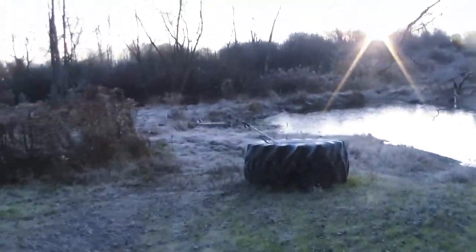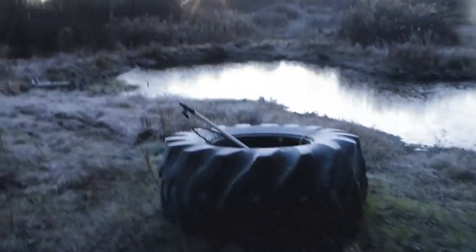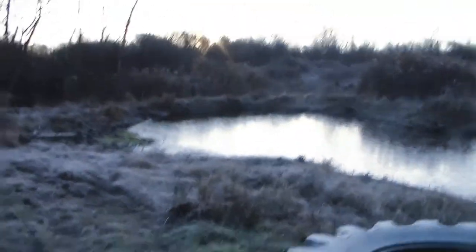Hey guys, welcome back to Nicholas Green Outdoors. Today's check day. Yesterday was the first day of muskrat season, and this is the season opener right here. This is just in my yard, and the rest of my traps are all up and down the road and the ponds and everything.